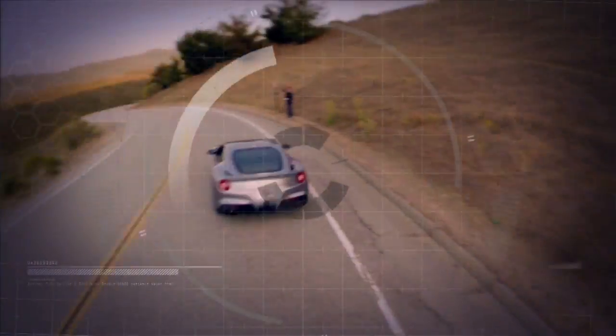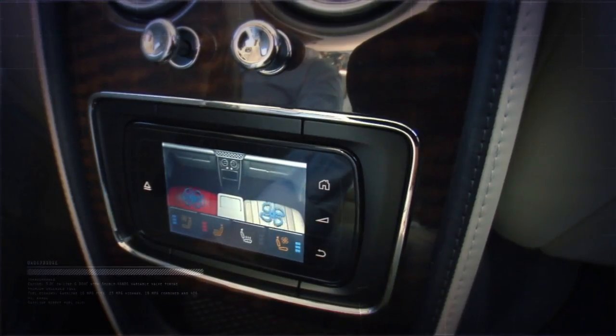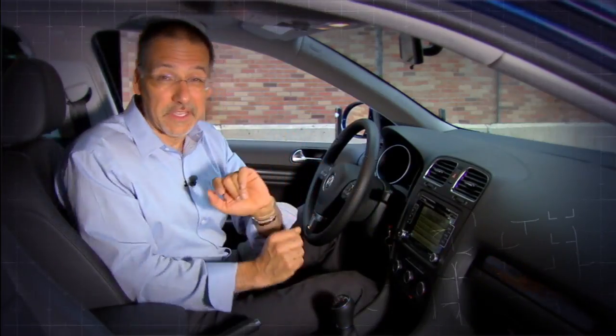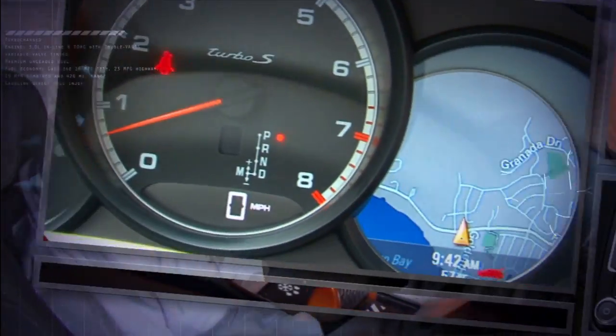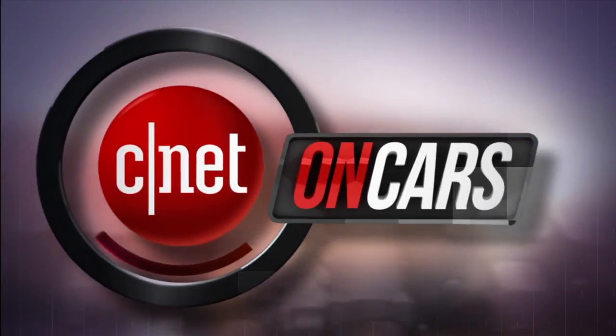We see cars differently. We love them on the road and under the hood, but also check the tech, and are known for telling it like it is — ugly is included at no extra cost. The good, the bad, the bottom line. This is CNET on Cars.